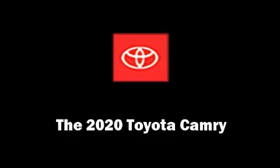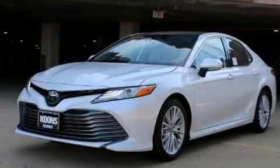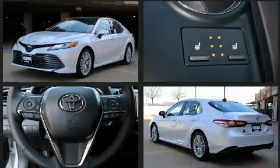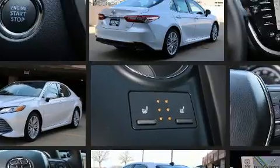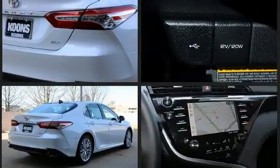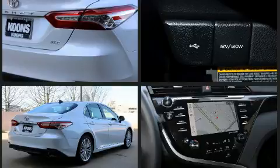You can expect a lot from the 2020 Toyota Camry. This four-door, five-passenger sedan offers the features and options for which you've been searching. It features an automatic transmission, front-wheel drive, and a 2.5-liter four-cylinder engine.